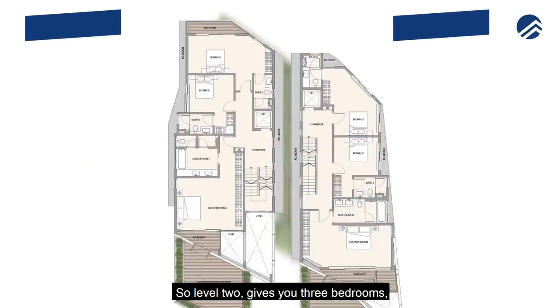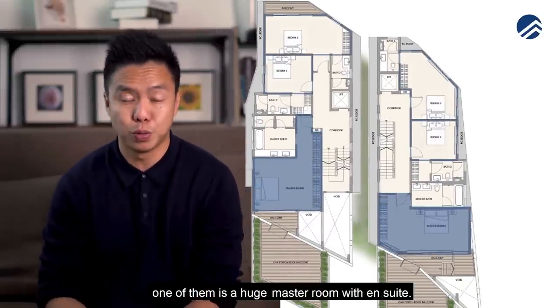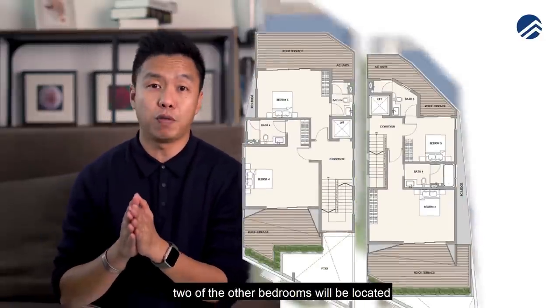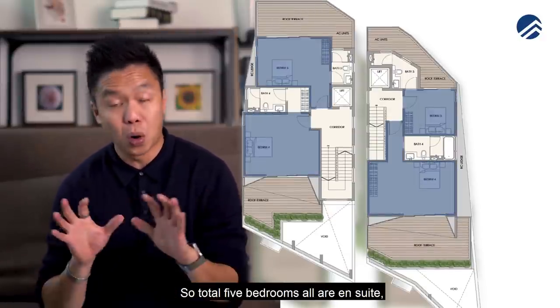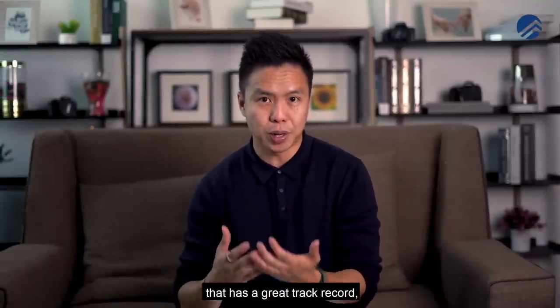Level two gives you three bedrooms — one huge master room with en-suite, and two en-suite common bedrooms. In totality there are five bedrooms, with the other two located at the attic level forming bedrooms four and five. All five bedrooms are en-suite.